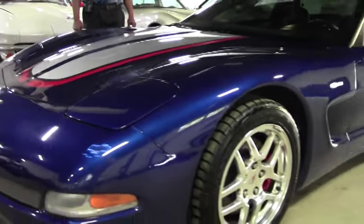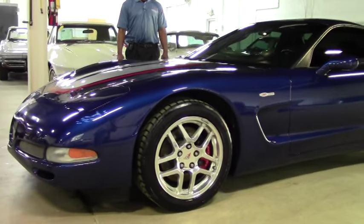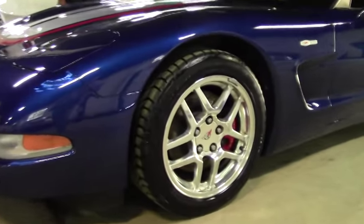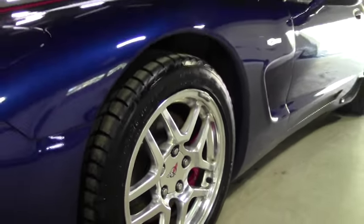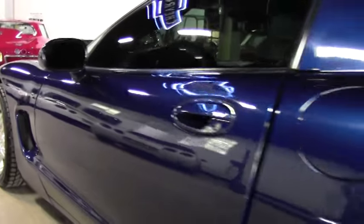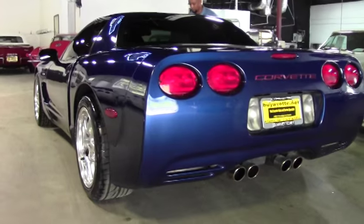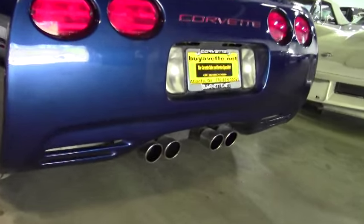This one has your LS6 engine which produces 405 horsepower. Along with the beautiful Le Mans blue, you have your high-polished aluminum wheels, wrapped in BF Goodrich tires. The paint on this car is good.